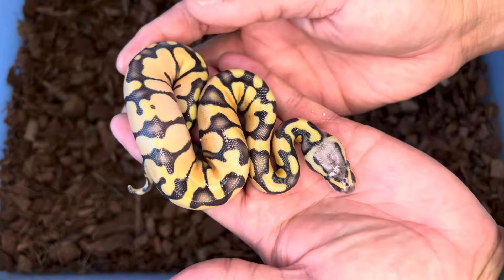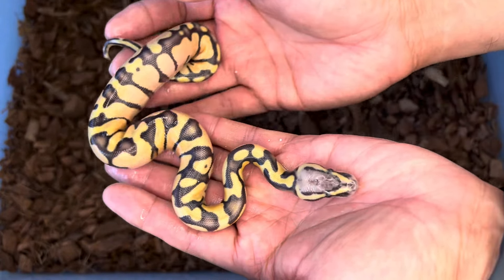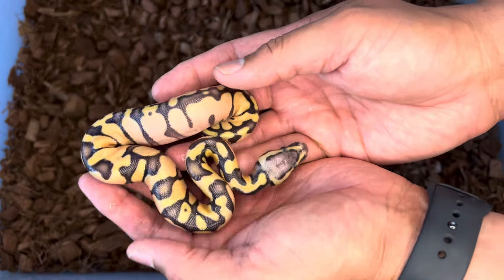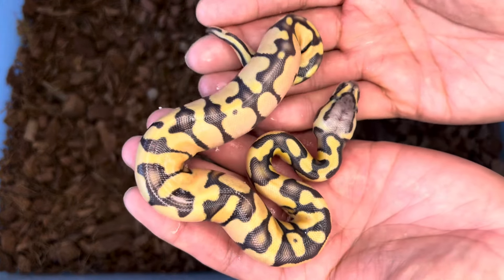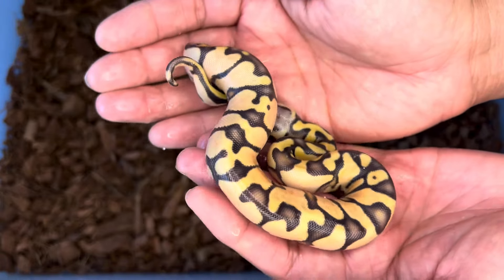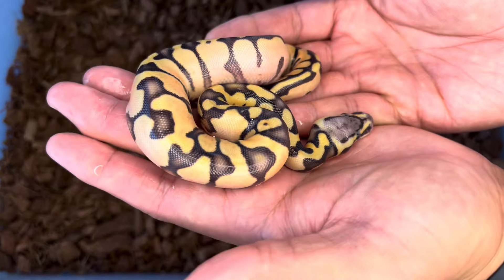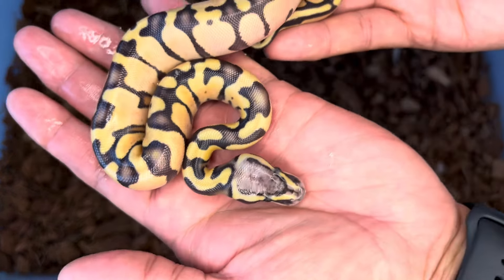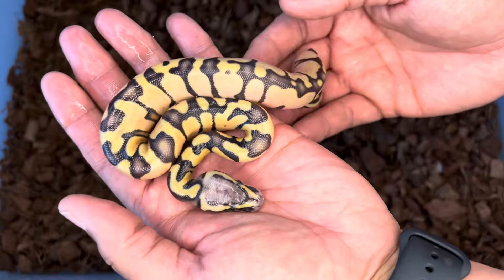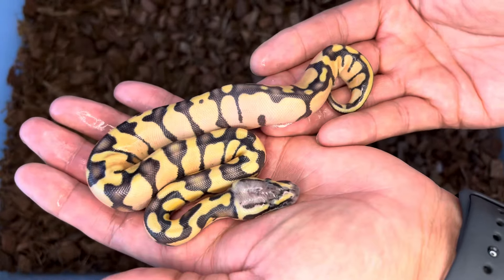Here's another pastel enchi. I believe this one's also going to be hypo, though there's not much difference between it and that first one, so it could possibly not be hypo. We'll wait till they shed out — that could tell a different story. But the really extreme blushing and faded head would tell me that this might be hypo.